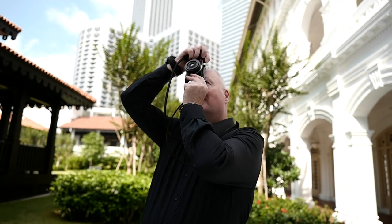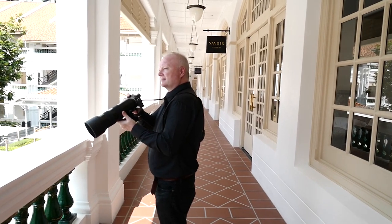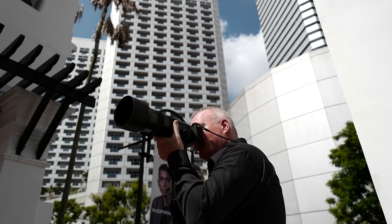I bought my first camera about 30 years ago before I went on a trip. I never stopped seeing, I never stopped visualizing things, so it became natural to take it up as a hobby.